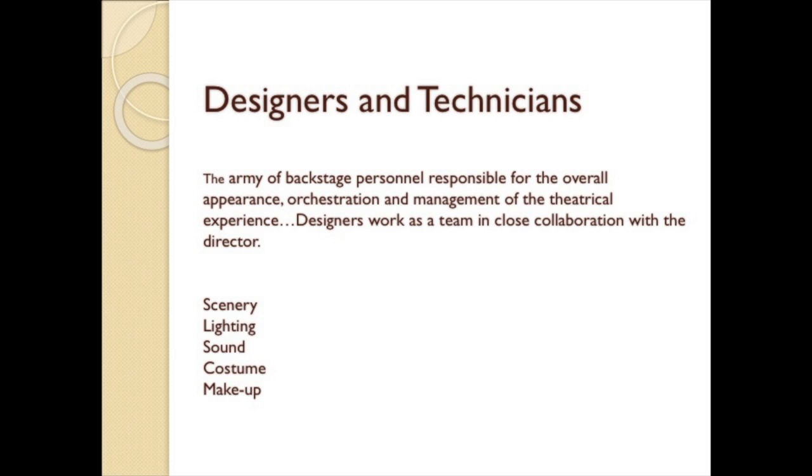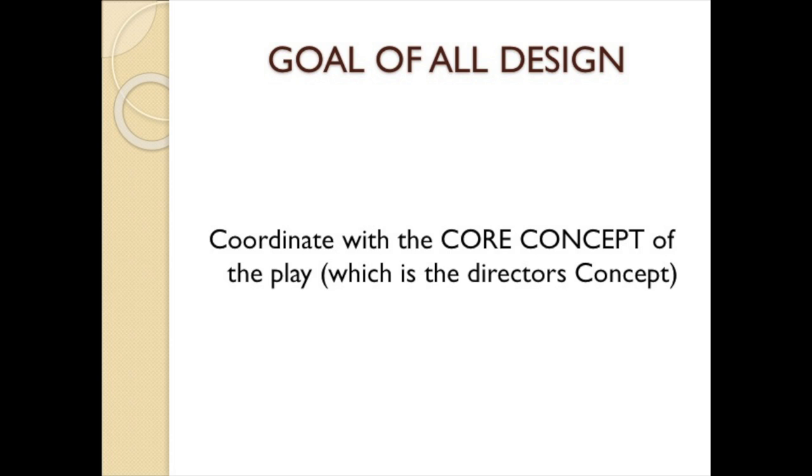Designers and technicians are the army of backstage personnel responsible for the overall appearance, orchestration, and management of the theatrical experience — scenery, lighting, costume, makeup, etc. Designers tend to work as a design team in close collaboration. The goal of all design is to coordinate with the core concept of the play.